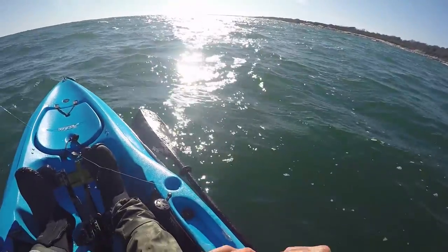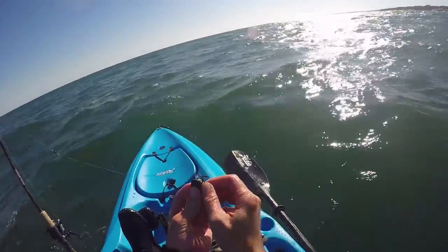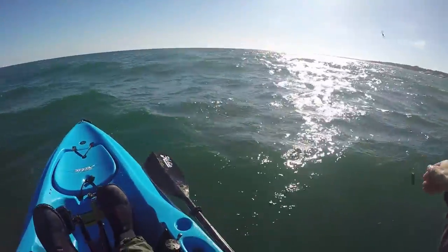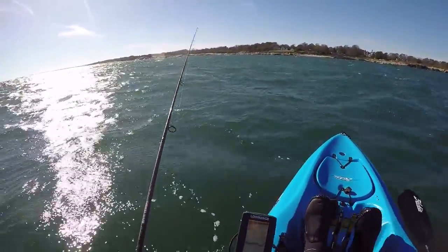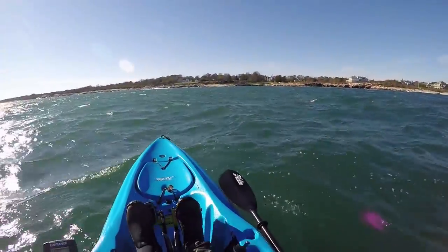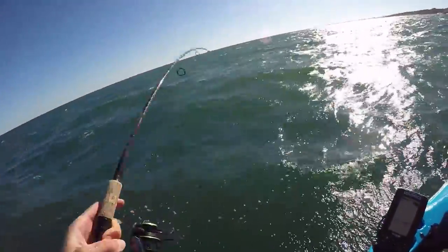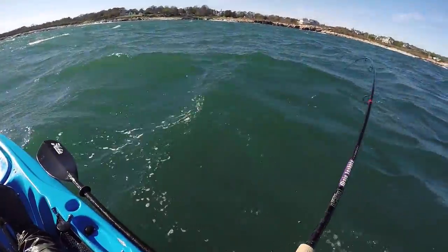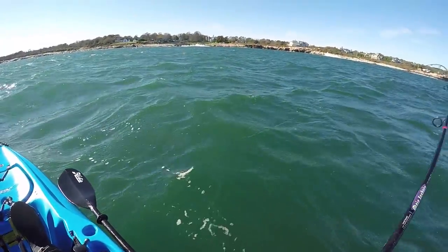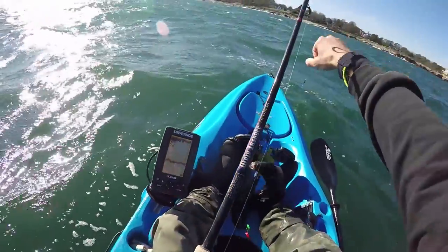I love it when they hit like that — when you don't even feel them tap it, it's just solid weight. And they pull so hard in the beginning, it's like a rock. It's like you hook the bottom. There he is, one last fish. Is it a tog? Oh yeah, it's a little one — a little tog.